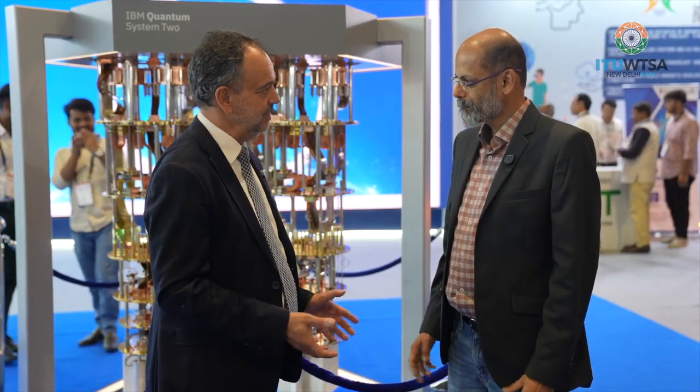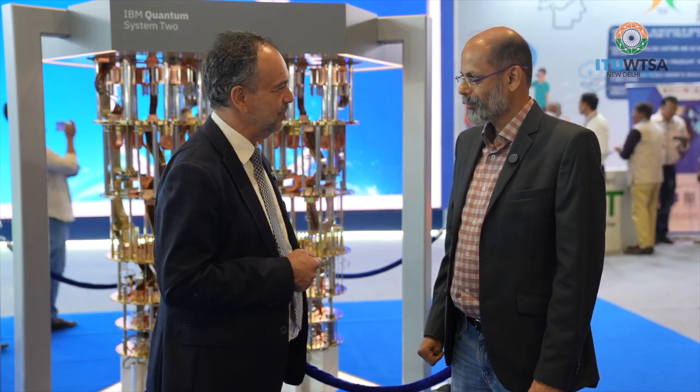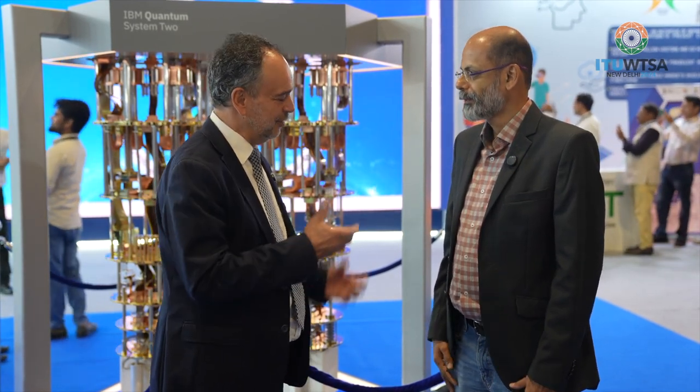One of the things ITU does is convene all these various stakeholders — industry, academia, and research — together, and we're very pleased to have you on board. Thank you very much indeed for explaining that to us. If you've enjoyed this interview, do check out our other interviews on our YouTube channel, as well as our podcasts. For further information, visit our website at www.itu.int. Thanks for tuning in.